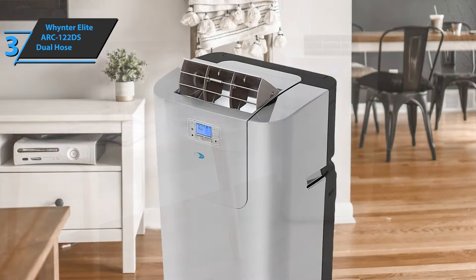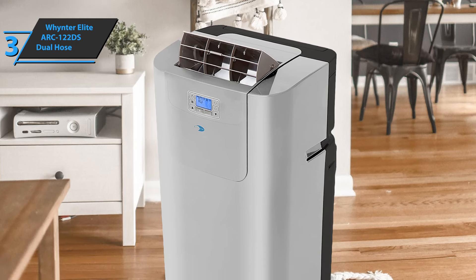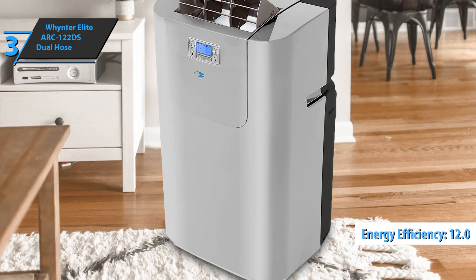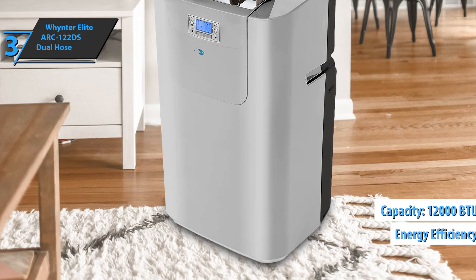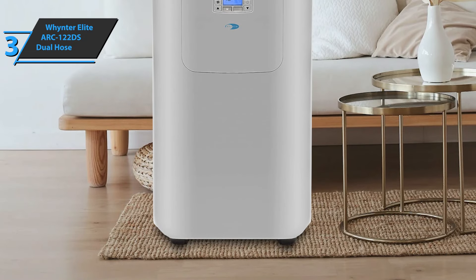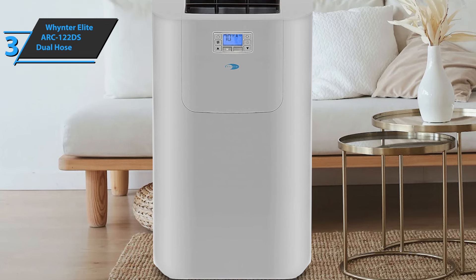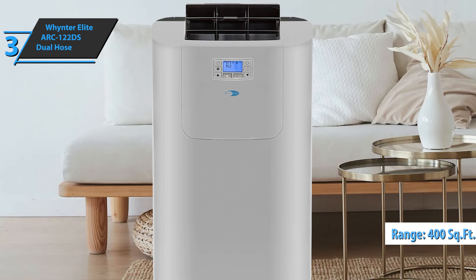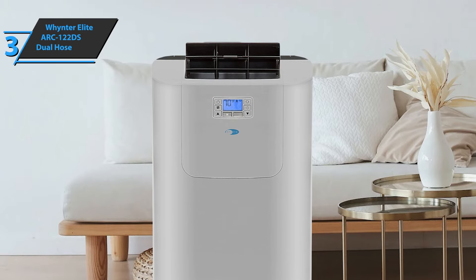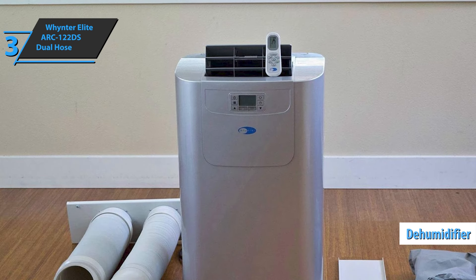We're looking at a two-pipe device designed for quiet operation. The Whynter Elite Arc 122DS has a leading energy efficiency rating of 12.0 and a huge cooling capacity of 12,000 BTU. Also, the Arc 122DS is much more compact than its closest competitors and much lighter. This unit can cool a space of up to 400 square feet. It also serves as a dehumidifier and is the perfect solution for stuffy rooms in your home or office.